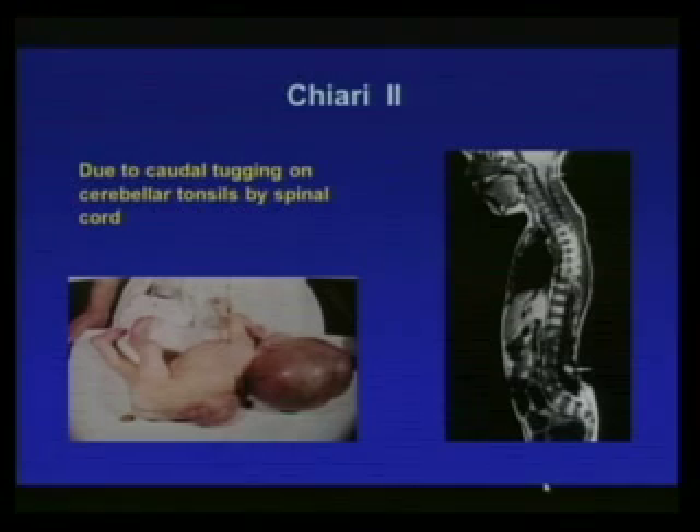Chiari 2 involves caudal tugging on the cerebellar tonsils by the spinal cord as meningomyeloceles get filled with nerve tissue. This MRI shows the Chiari malformation and here is the spina bifida. Chiari 2 can also happen in adults with cyst formation or other spinal cord pathology.